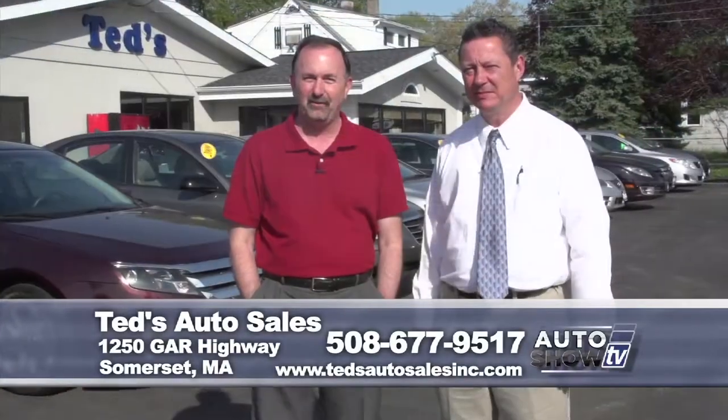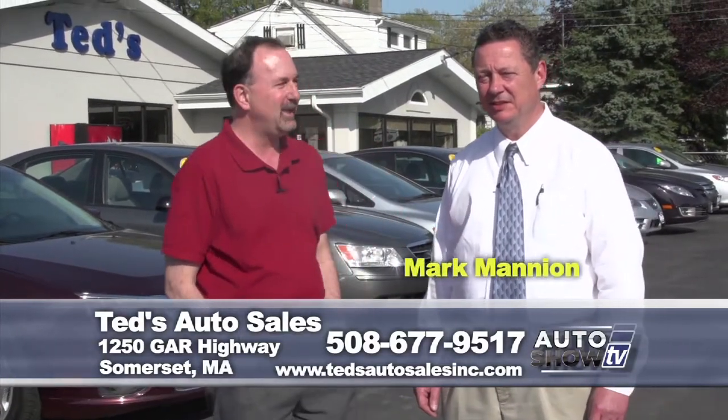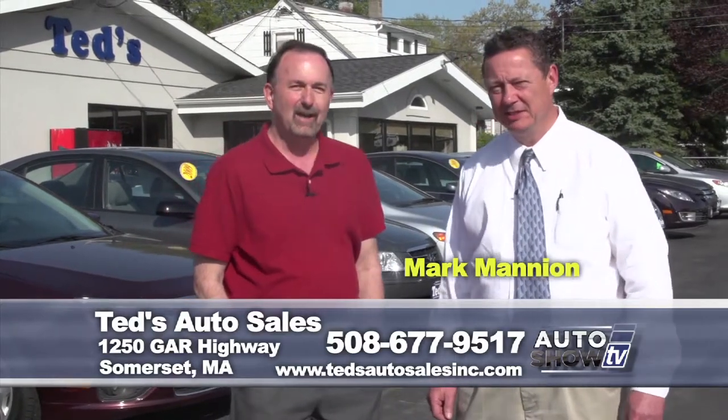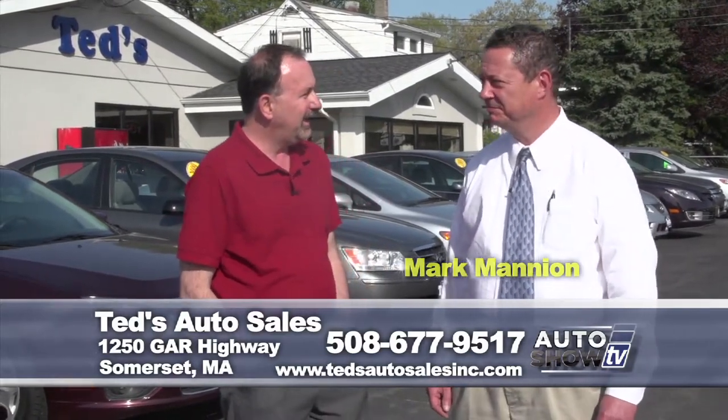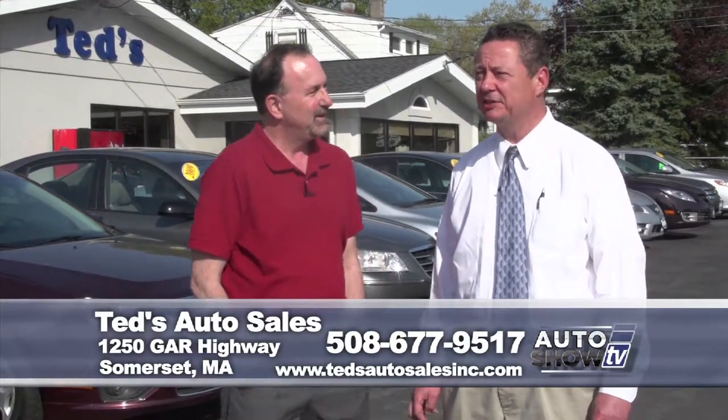Next up, if you're looking for a pre-owned vehicle, we have some specials from Ted's Auto Sales on Route 6 in Somerset. This is Mark Mannion, the sales manager. We were here a couple of weeks ago and looking around today, it looks like you've got a lot of new inventory. Absolutely — really excited. Busting at the seams with trucks, crossovers, and SUVs. Let's take a look.